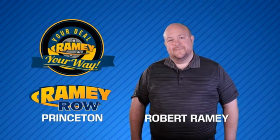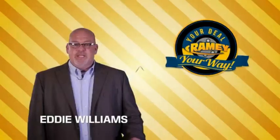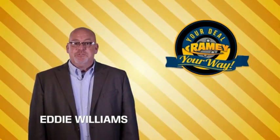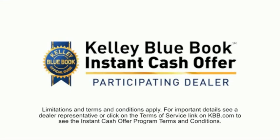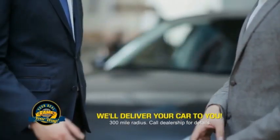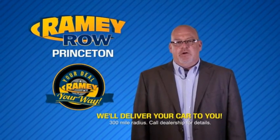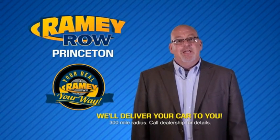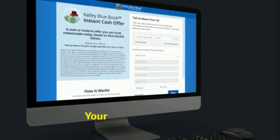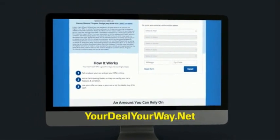For years, Rainy Auto Group has been doing the deal with our customers. Times are changing — we're still doing the deal, just better. Now you can shop online and do your deal your way, from shopping to valuing your trade and negotiating a price. You can do it all from home. Rainy is making your deal easier, giving you the most convenient car buying experience around. Most customers who start their deal online are in our showrooms less than an hour and on the road in no time. Check us out at yourdealyourway.net and find a new way to do the deal, only at Rainy.